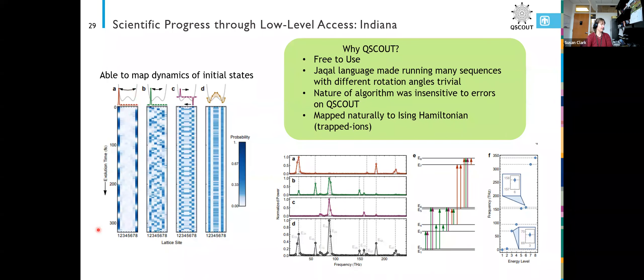Looking at the picture on the left, if you start in lattice site A, going down the picture is the time evolution — you can see the system oscillates between the two extreme lattice sites. If you started in B, there are some more interesting time dynamics with more frequencies. C also shows more interesting dynamics. And D is actually an eigenstate of the system, which our system also showed because there's no real change with each time step.